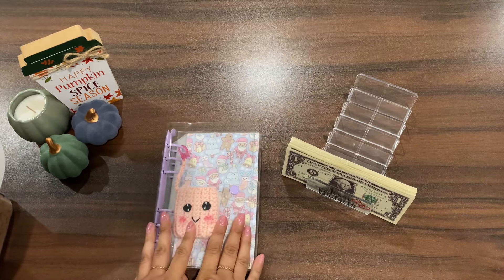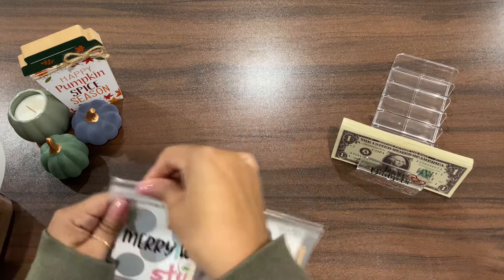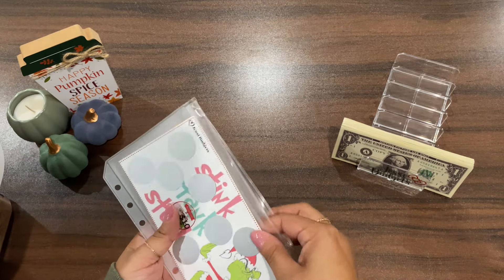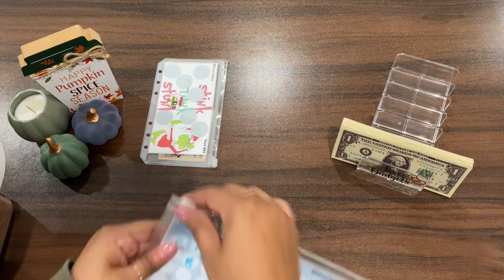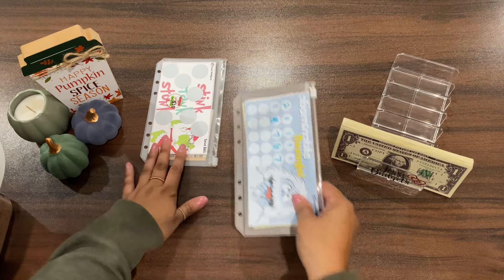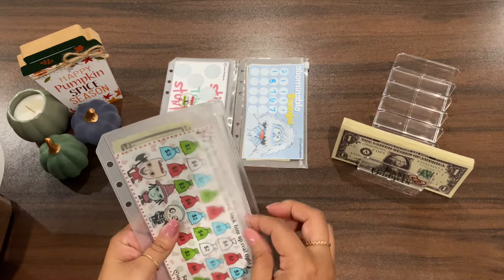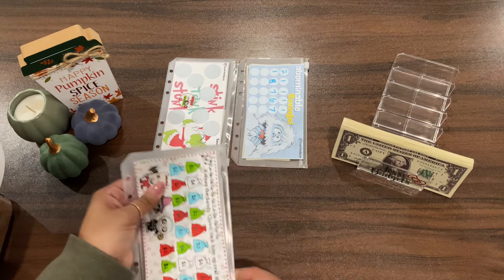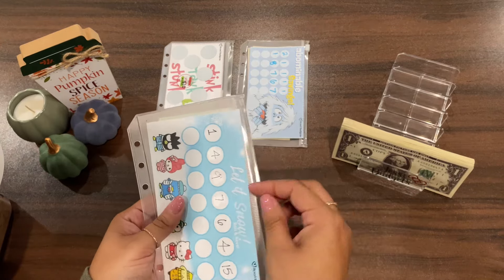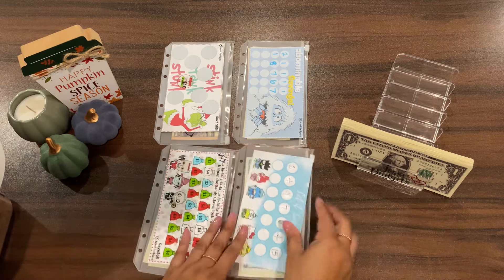I'm going to take out my challenges, show you guys what I'm working on. I'm working on the Grinch scratch and save challenge — available on my Etsy shop. The Abominable Savings is available on my Ko-Fi shop for free. The Grinch one is out of $85; the Abominable is a roll and save so we don't know the total. I'm also working on the Nightmare Before Christmas, which is out of $55, and last but not least, the Let It Snow, also a roll and save. That one comes with a preset and a roll and save version.